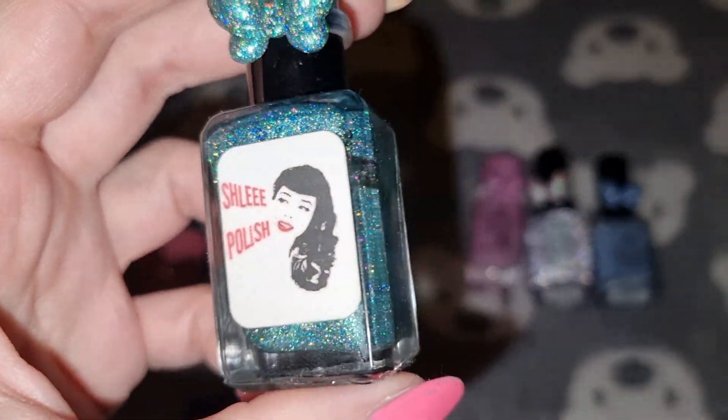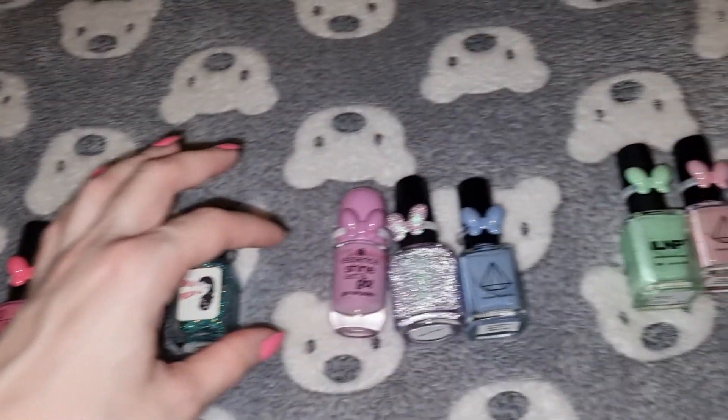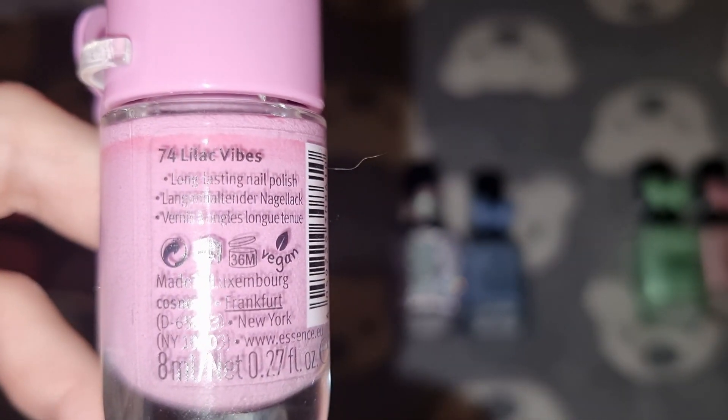This one will be staying in my collection. The next polishes were all untried. This is Essence in Lilac Vibes.